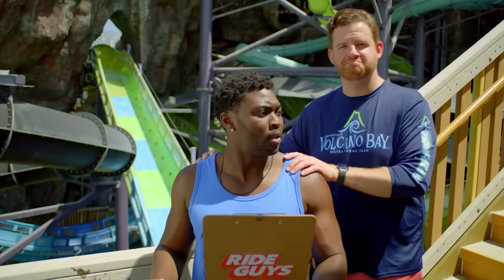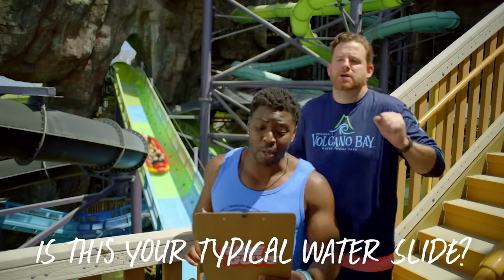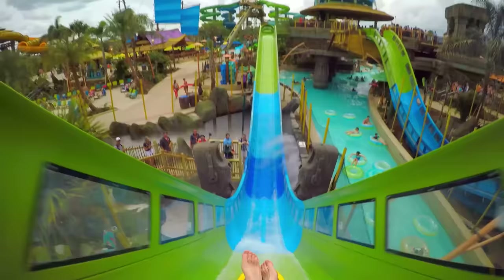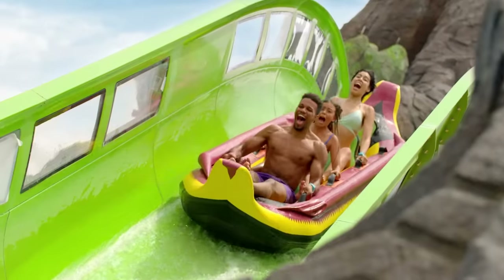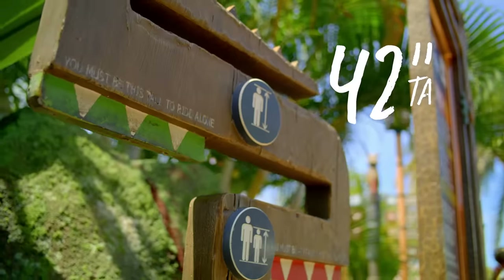Is this your typical water slide? Absolutely not. This four-person canoe picks up speed downwards and upwards. There are hidden magnets that propel you on each incline to give you a major rush every time. What's the height requirement? If you're at least 42 inches or taller, you're good to ride.